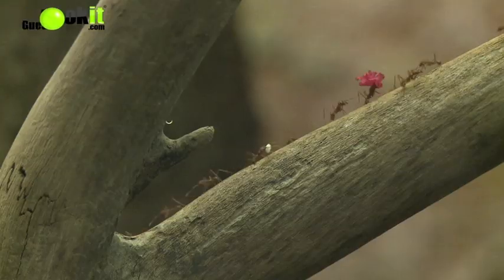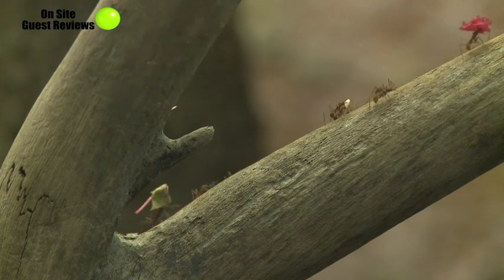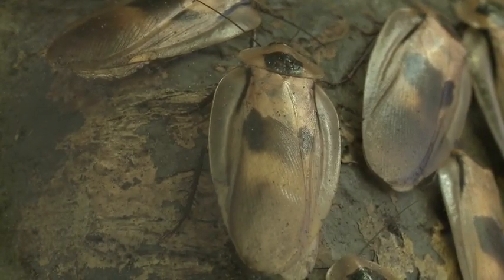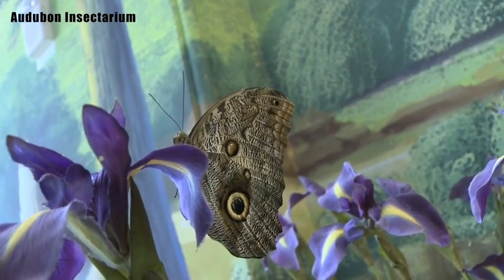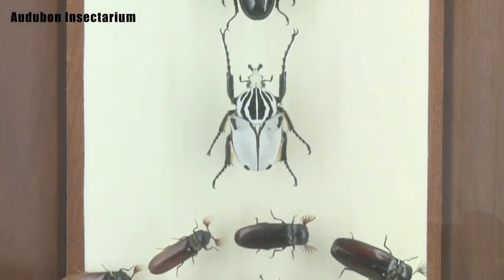My name is Tommy Von Birch, and I'm in the Insectarium. We came up from Sarasota, Florida, and have been going through here. I think the Insectarium is for anybody who enjoys science and learning, and it's good for anybody who can walk and talk.